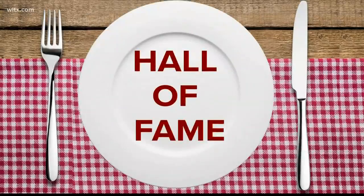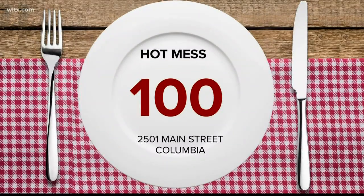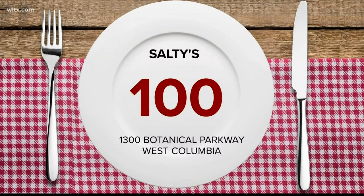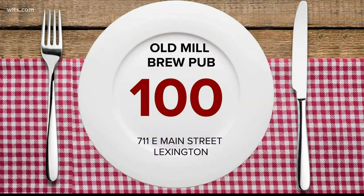Now, on to the Hall of Fame. In Columbia, Silver Spoon Bake Shop on Divine Street, Hot Mess on Main Street, and Cayman Japanese Restaurant on Assembly Street scored 100s. Salties on Botanical Parkway in West Columbia, and Old Mill Brew Pub on East Main Street in Lexington also served up perfect scores.